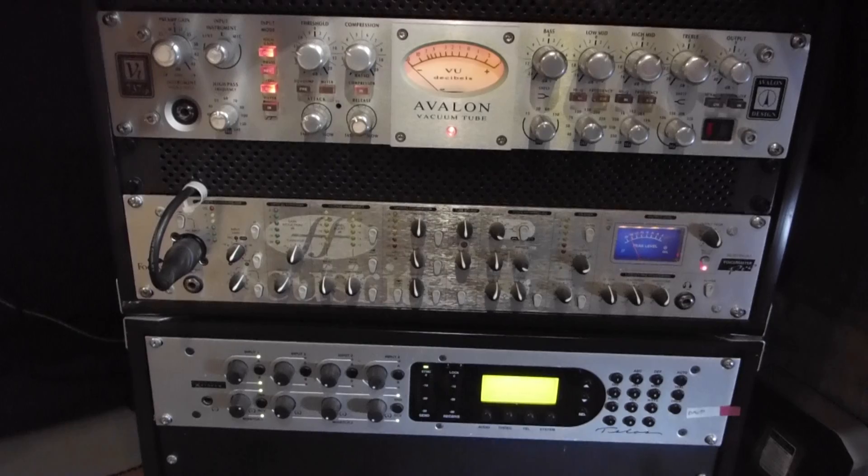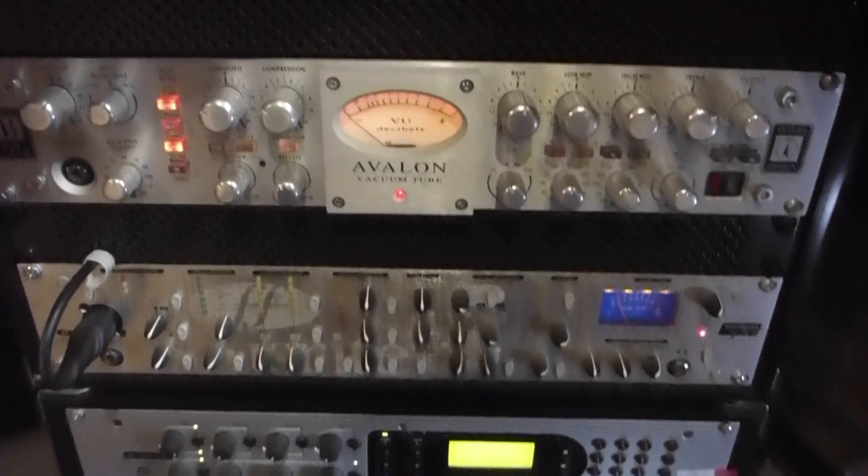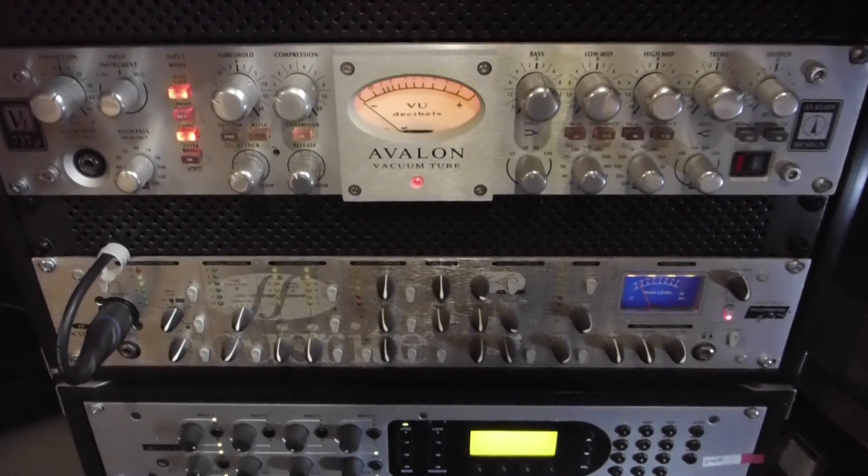We'll start off with a preamp and ISDN. Here's the trusted Avalon 737SP preamp and a Telos Xtreme for ISDN sessions or phone patch remotes where I can record on my end.